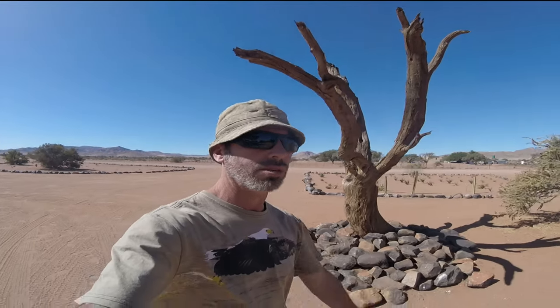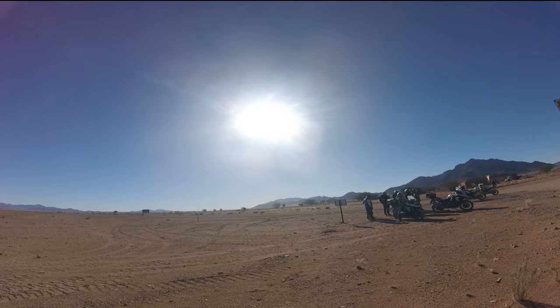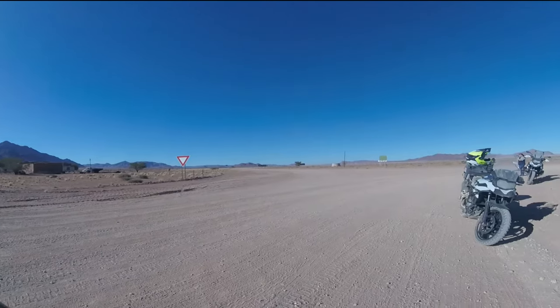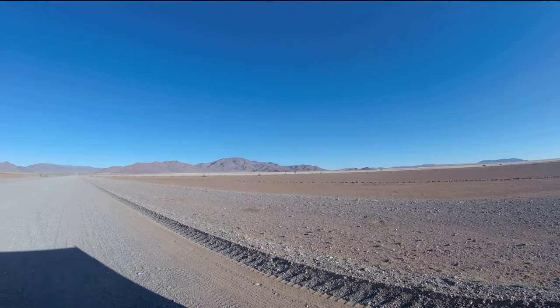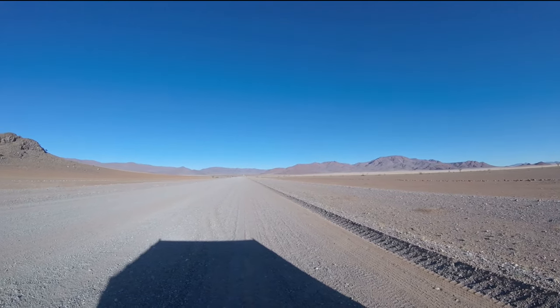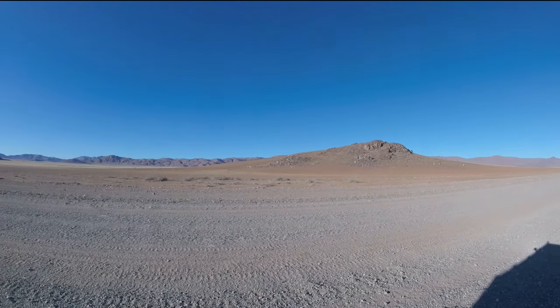We are still on our way to the Sesriem Canyon where we are going to be staying tonight. Tomorrow we will be going to the Red Sand Dunes of the Namib-Naukluft National Park. We had a little stop before the turn-off to Sesriem to admire the landscapes — this is the eastern edge of the park. Behind those mountains to the west is a sea of red sand dunes which we will be visiting tomorrow. The Namib-Naukluft Park is the largest National Park in Namibia and also in Africa — it's almost 60,000 square kilometers.